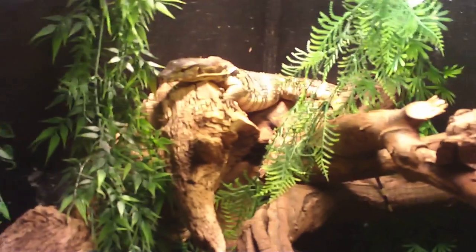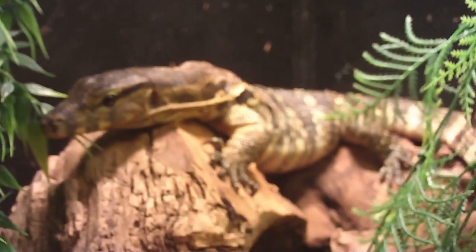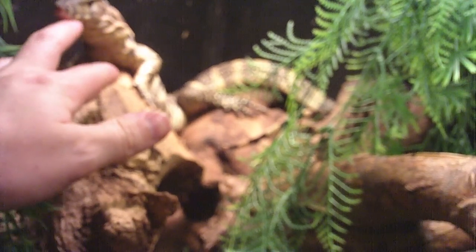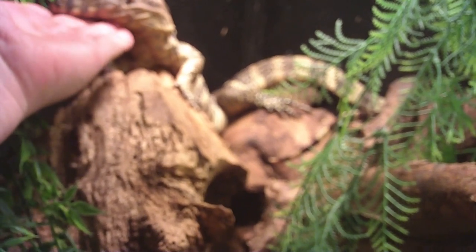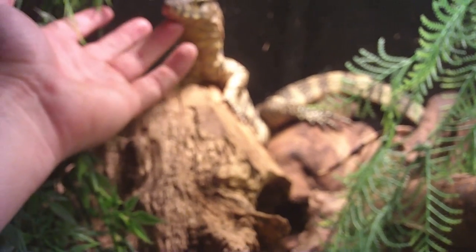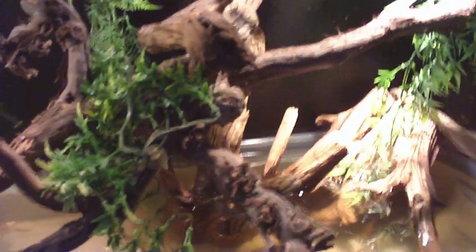Where'd he go? There he is. He doesn't go far. Brucey boy. He's under the plant — most likely behind the water catcher. He's alright. He used to be super aggressive — used to bite and hiss and whip. And then I don't know, just something happened and he stopped. He became chill.